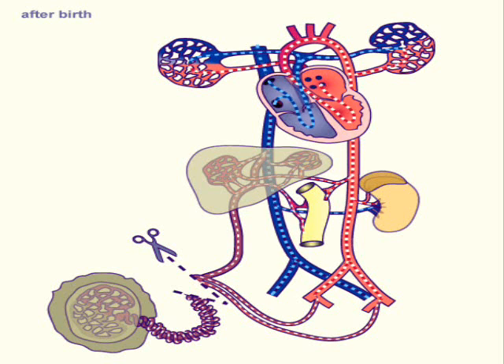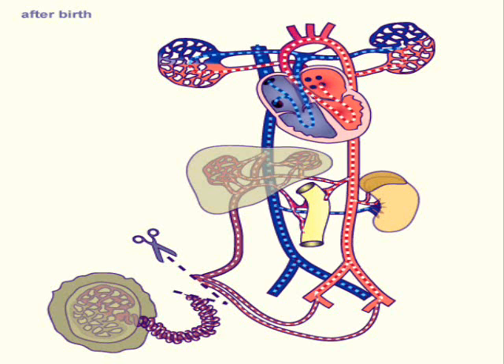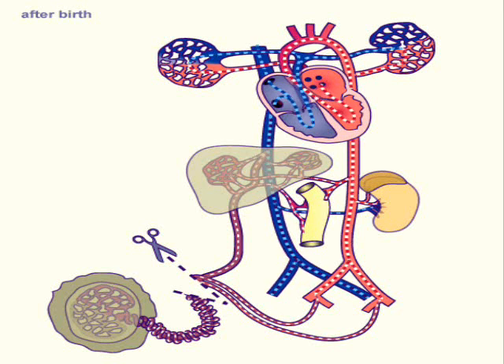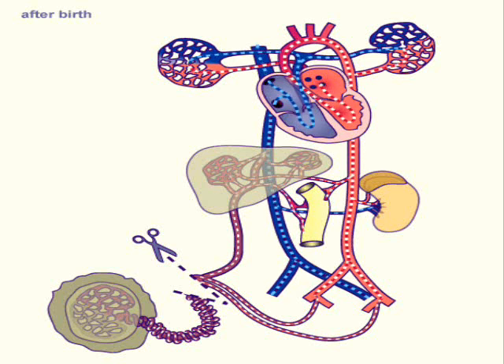However, at birth, when taking that first breath, the pulmonary vascular resistance is going to plummet and all of the circulating blood will be diverted to the normal pattern of entering the lungs before going to the systemic circulation.